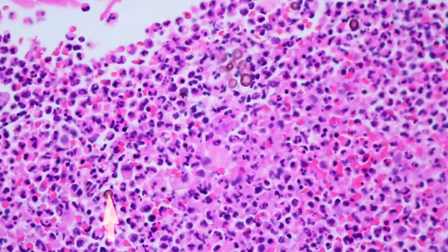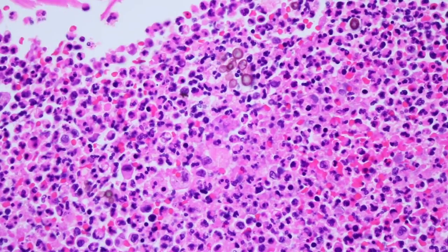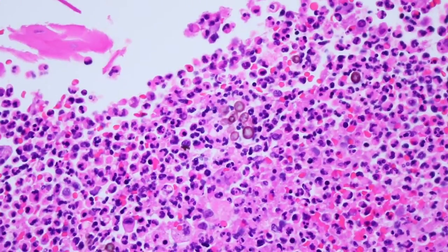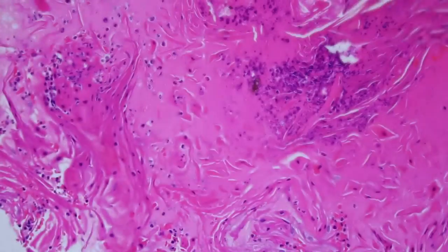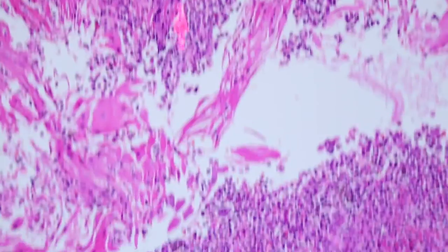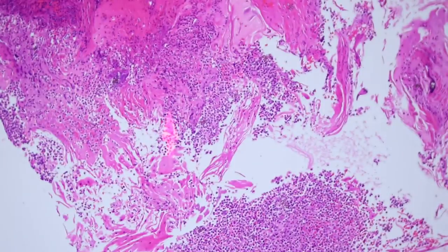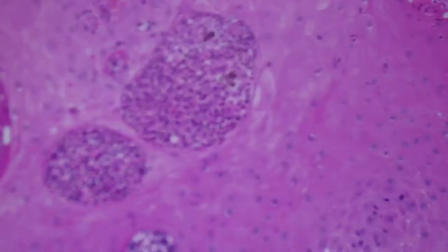When you see pseudoepitheliomatous reactive change with a bunch of inflammation — particularly neutrophils and/or granulomas — always look around and see if you can find some pigmented fungi. If they're these round spore-like structures that have the brown color, we call it chromoblastomycosis. Sometimes you see pigmented hyphae instead of these round sclerotic bodies, and when there's pigmented hyphae we call it pheohyphomycosis. Both chromoblastomycosis and pheohyphomycosis are basically skin infections by dematiaceous pigmented fungi and both cause this reactive epidermal change. The fungal organisms are actually being exuded here in the exudate draining out of this ulcerated lesion. They're often embedded down in the dermis and within little cysts.